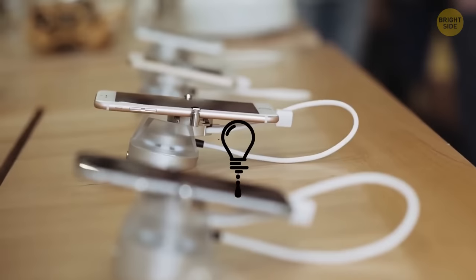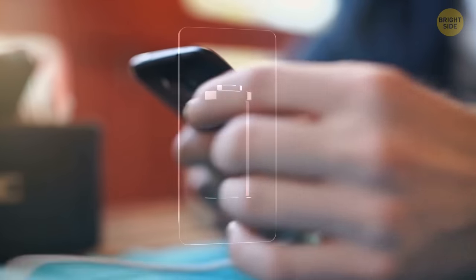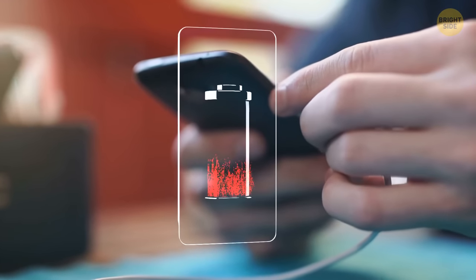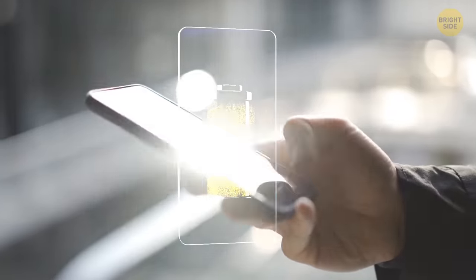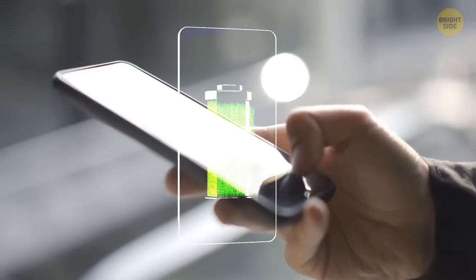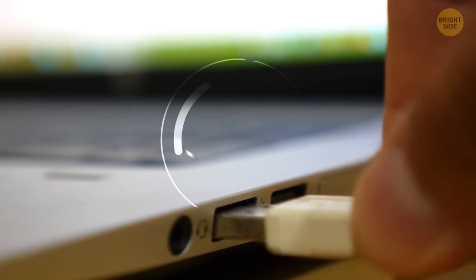Even if you've upgraded to a brand new phone, don't forget to charge your old one regularly. Lack of charge may impact battery life. As long as you want to keep your old phone just in case, make sure you charge it at least a few times a year. The same goes for old game consoles and laptops.